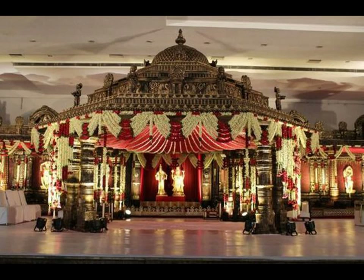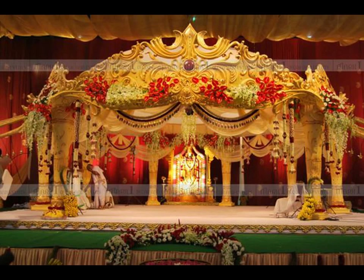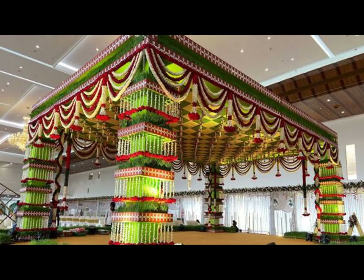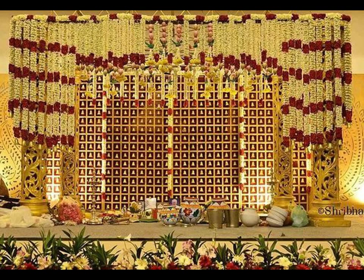From surreal and minimal quaint ones to enormous princely ones, the vast spectrum of wedding stage decoration has a lot to offer and we are all spoiled for choices. If like us, you too have a taste for those exquisite and fancy wedding stages and would love to incorporate them at your wedding, you have landed in the right place.